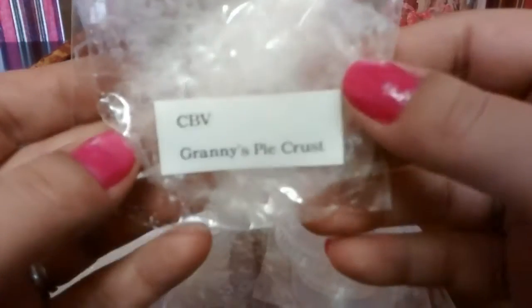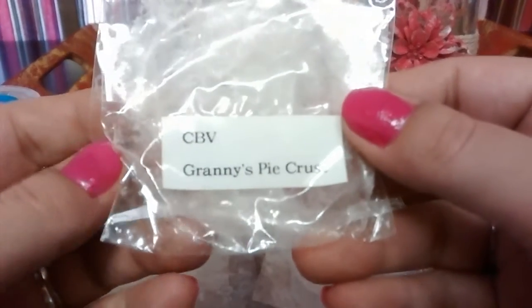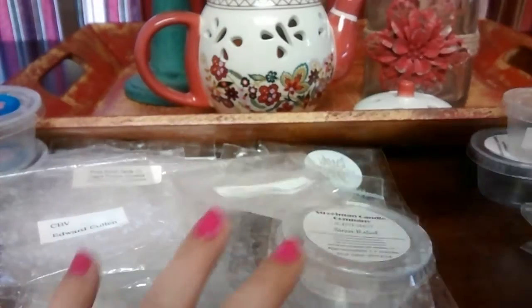Candles by Victoria again — I got this from Jessica. Granny's Pie Crust — just a nice sweet pie crust. I liked it; it would be really good for blending.